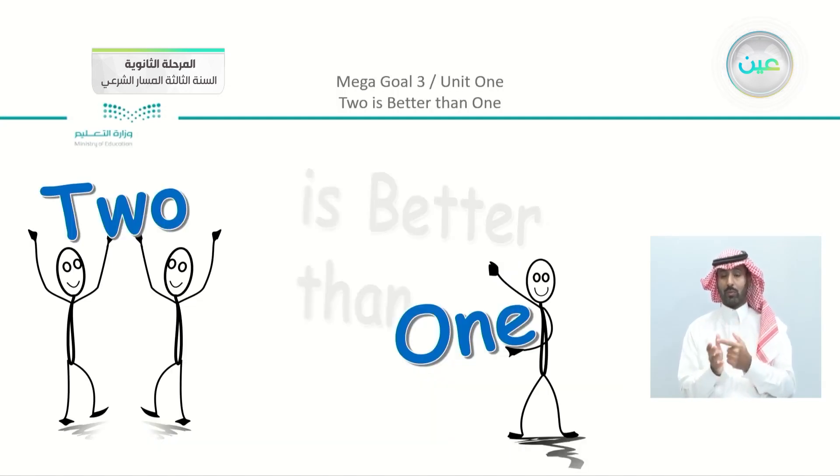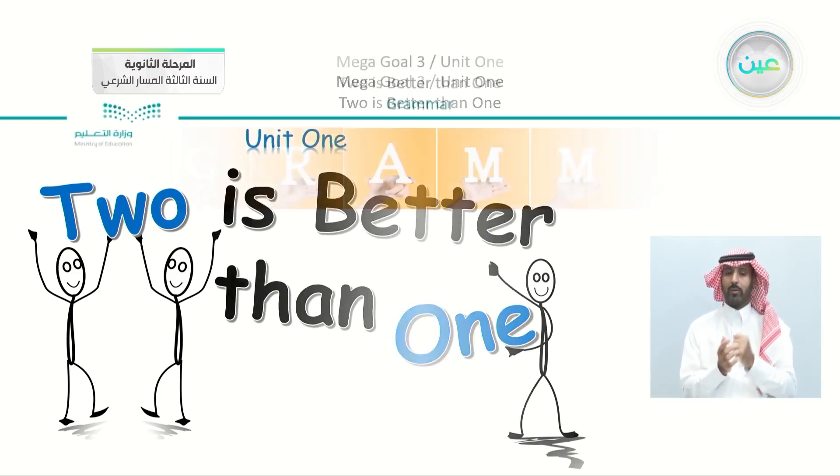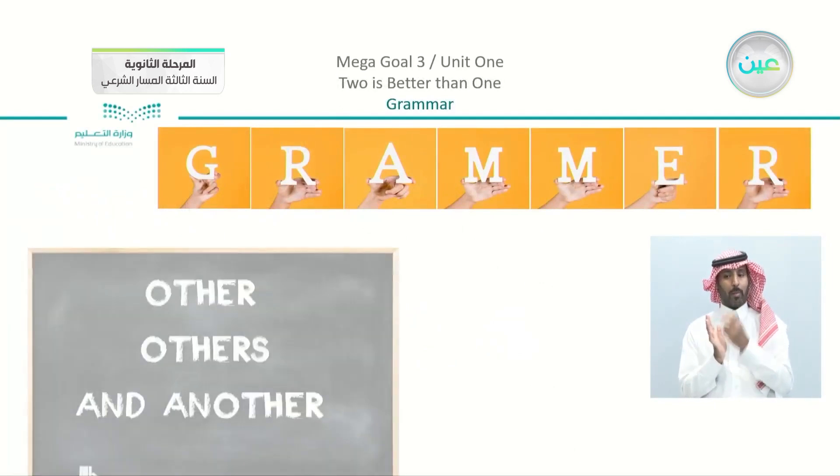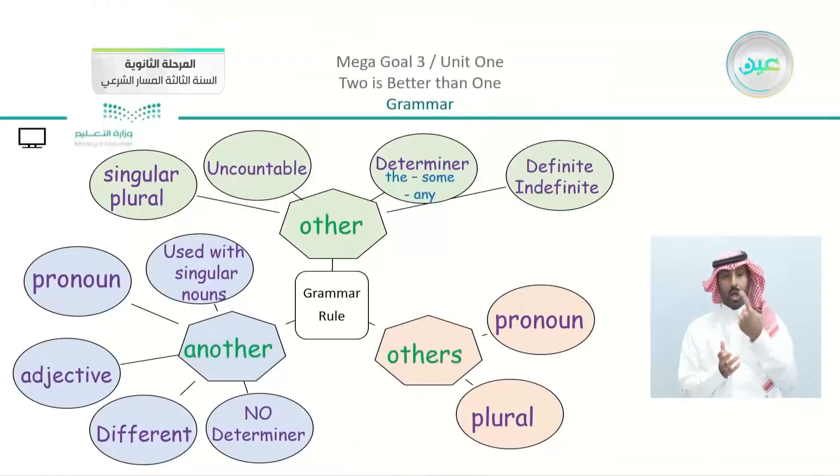First of all, we have the title which is 'Two Is Better Than One' — just to refresh your memory. We have the grammar lesson. We talked about 'other,' 'others,' and 'another.' In these structures, we took the differences between the three words and when to use each one of them.